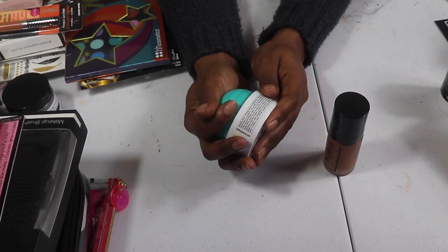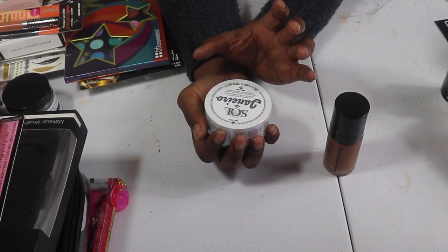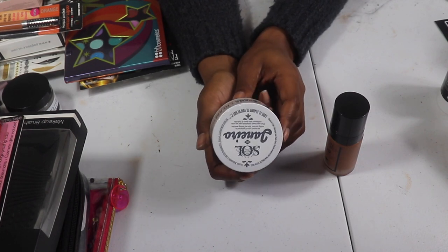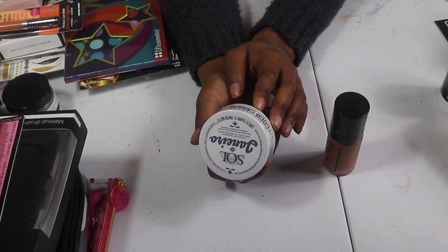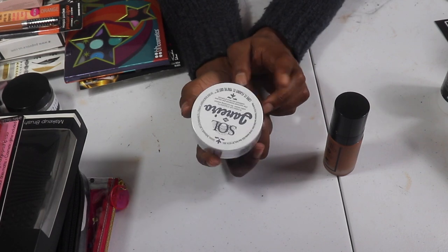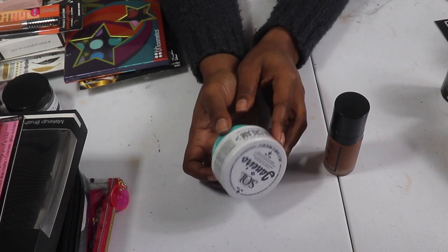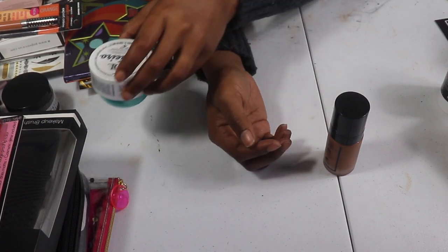The Coco Cabana Cream by Sol de Janeiro — you know Boxycharm and Ipsy always include these in subscription boxes and I absolutely love them. I'm going to give this one to one of you guys. It's the Moisturized Magnet Oil and Water Body Cream — it smells so good. I have two other opened ones and I'm not finished with any of them, so this unopened one goes to you guys. I know and love this product.